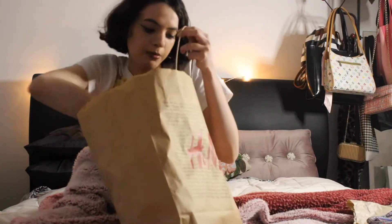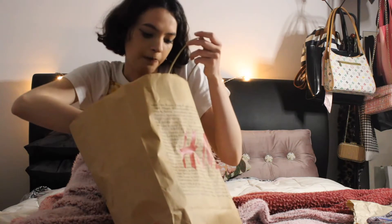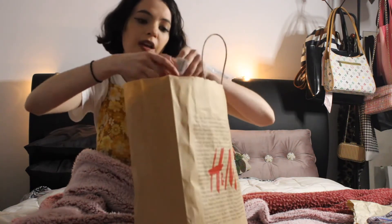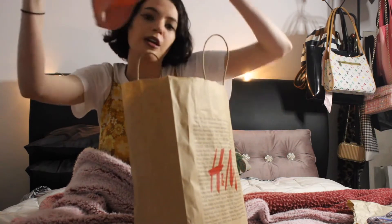H&M — this stuff isn't that interesting. I pretty much just got some Brazilian T-Pack Lurose Seamless Essentials, which are basically high-rise underwear.